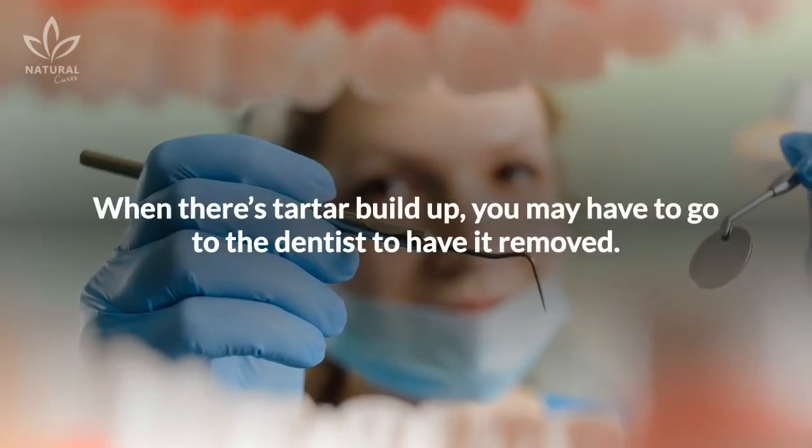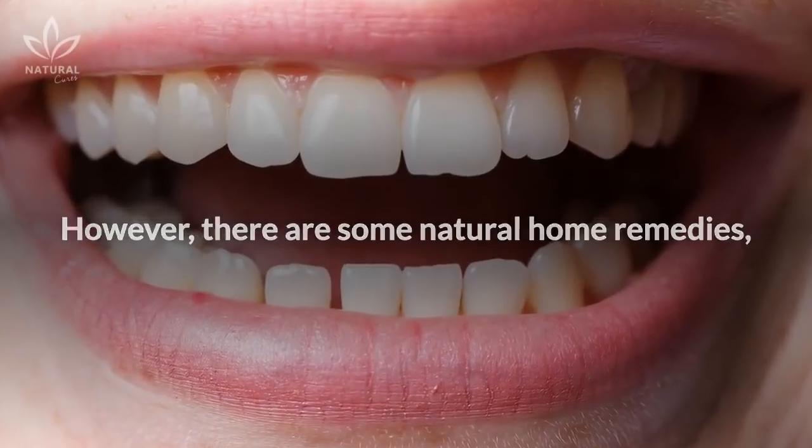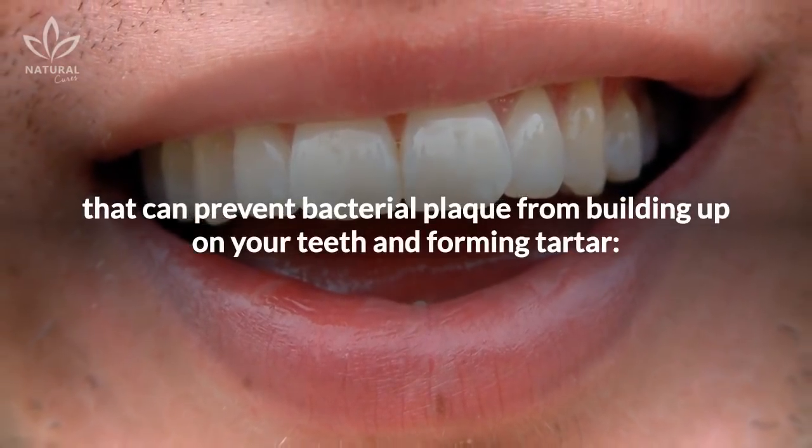When there's tartar buildup, you may have to go to the dentist to have it removed. However, there are some natural home remedies that can prevent bacterial plaque from building up on your teeth and forming tartar.